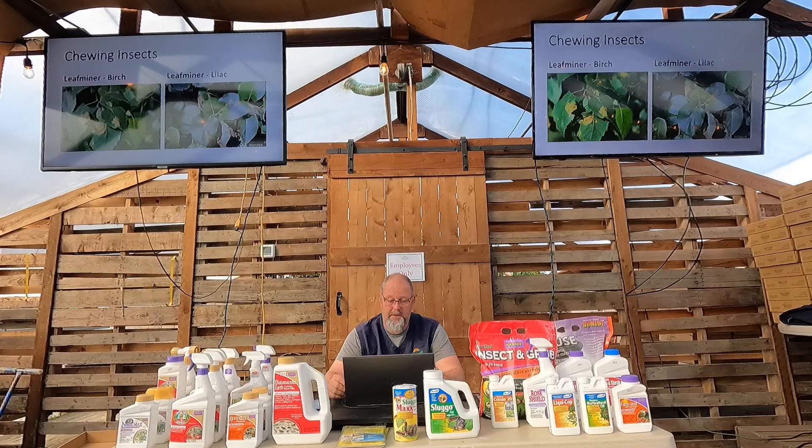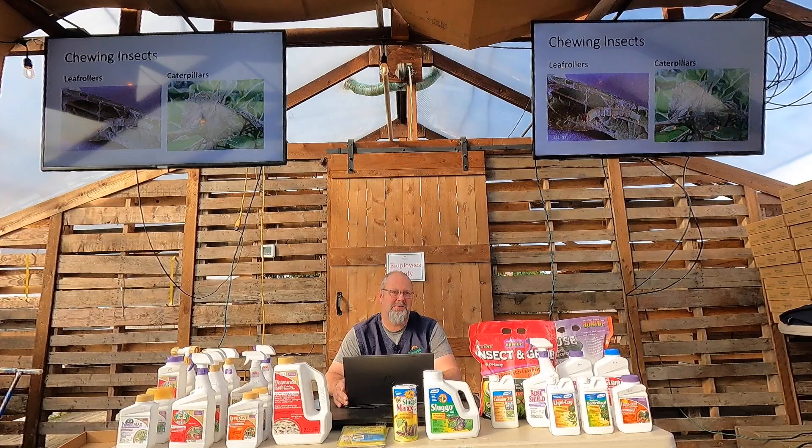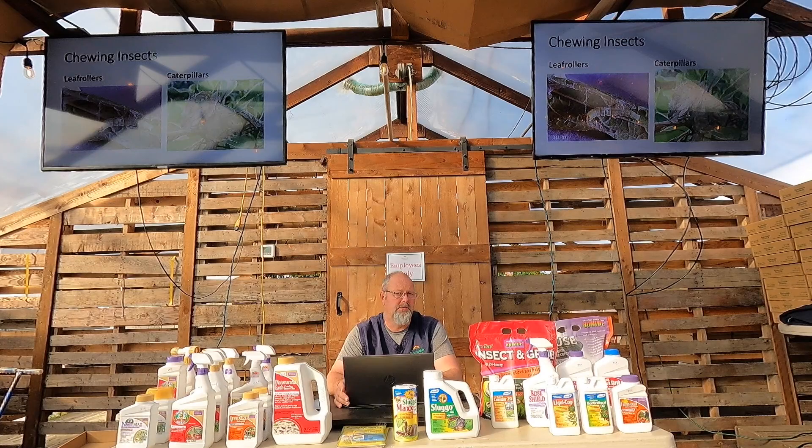Leaf rollers and caterpillars use the same solution — spinosad. Leaf rollers hide rolled up in the foliage. Caterpillars are easier to see; hopefully you get them before they form a big nest. Tent caterpillars here are on about a seven-year cycle — you'll see none for years, then suddenly an entire county is covered with tent caterpillar nests. When you see them in native areas, start watching your yard. BT — Bacillus thuringiensis, a bacteria — is totally safe, totally organic, and effective against all kinds of caterpillars.